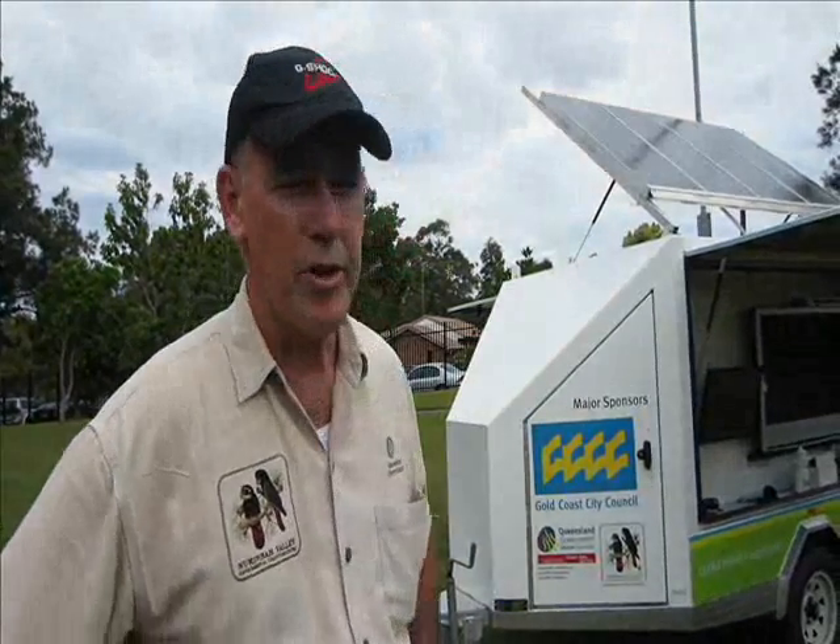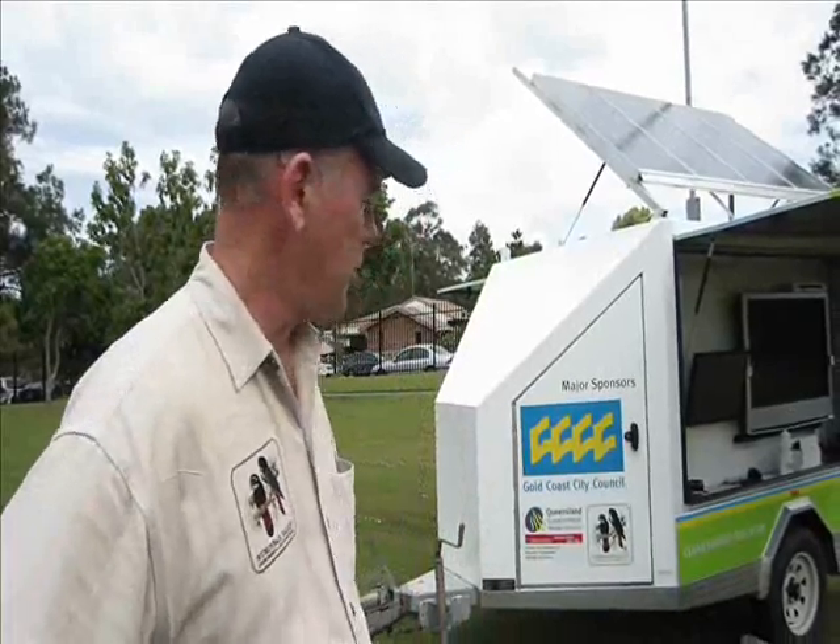Alternative energy has become so important in the last few years that we decided to get the trailer built. We got some sponsorship from Gold Coast City Council and from Education Queensland, got our trailer built, and we now visit 40 schools a year. We're sponsored by Gold Coast City Council each year so we don't have to charge anything for our visits to schools.